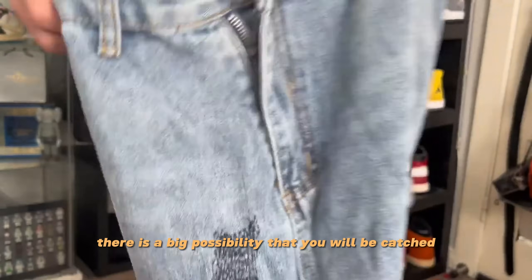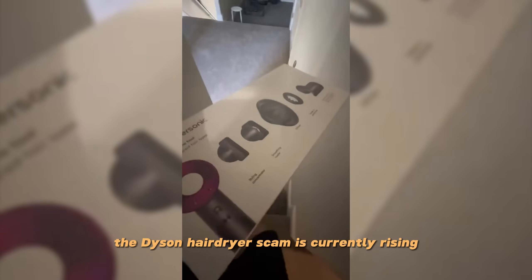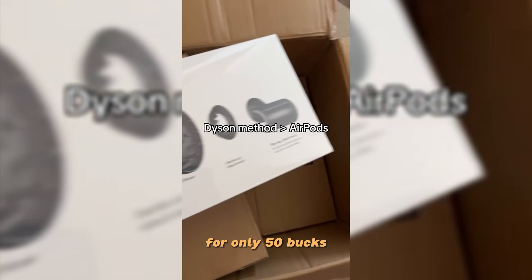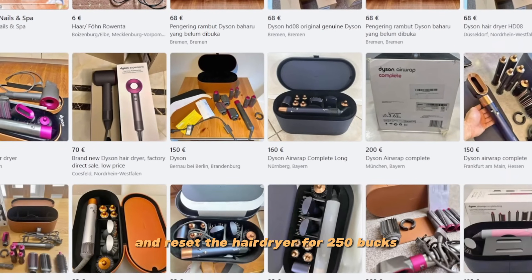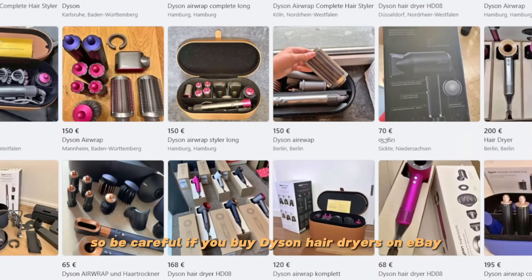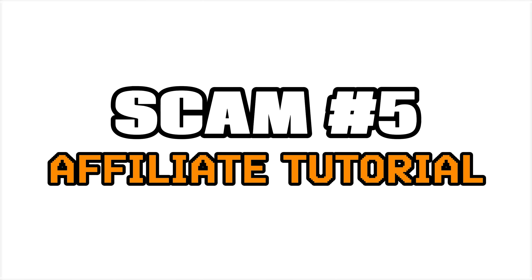The Dyson hair dryer scam is currently rising. People buy a really good replica Dyson hair dryer for only $50 and resell it for $250 up to $300. So be careful if you're buying Dyson hair dryers on eBay or Facebook Marketplace.